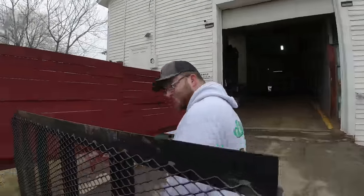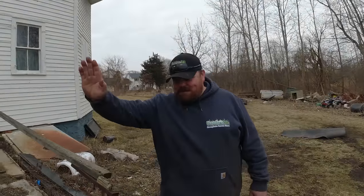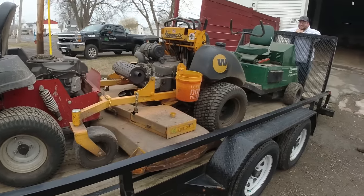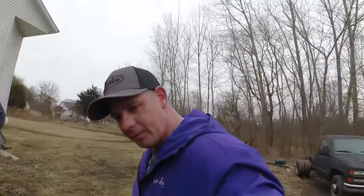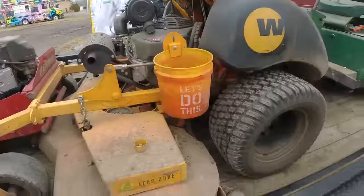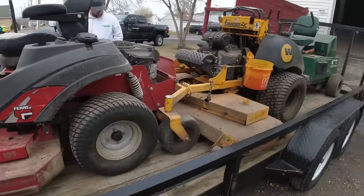Everybody remembers Brandon — he's running away from the camera, that's what Brandon does. And this is Randy, Brandon's buddy. They're all loaded up: the Ferris, the ZK, the aerator, and a bunch of goodies. That's what happens when you trade mowers across states. We made sure to leave a Kanye sticker on there that Billy put on a year ago. These mowers will now be in Indiana serving him for what he needs, and I'll be running another Scag.